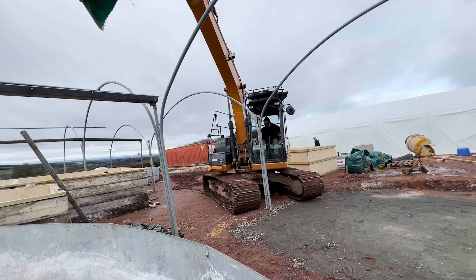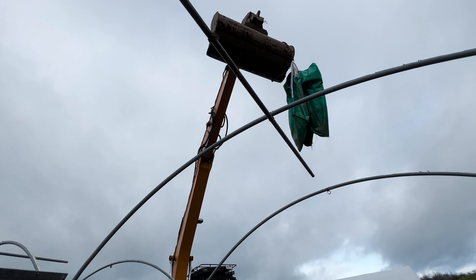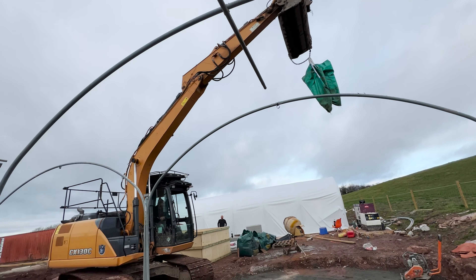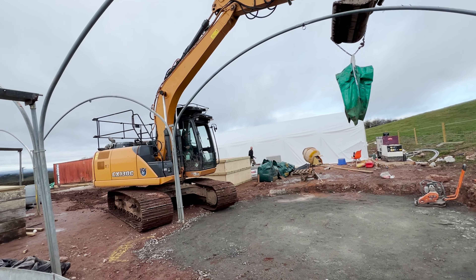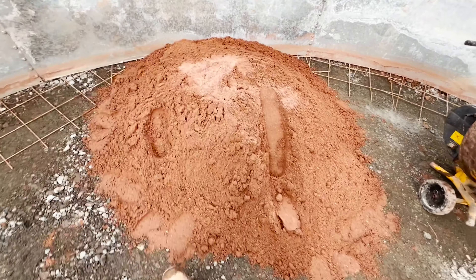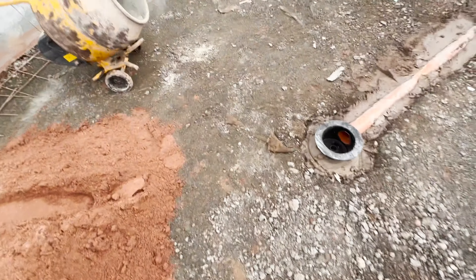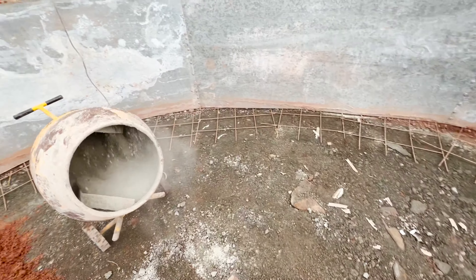There she blows - here's Big Jay. Straight up and over, no mess, no bother. Because I'm mixing up a screed, I've got a tonne of sharp sand and I've got 10 bags of tough cement.